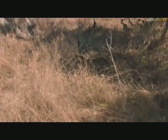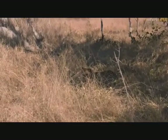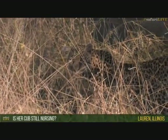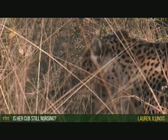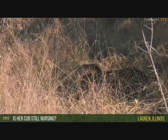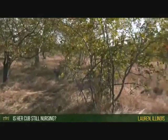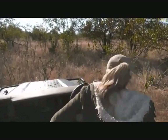Lauren from Illinois, you're wondering is her cub still suckling? Yes, most certainly it will be, and that's why it is so important that she keeps eating so she can keep producing milk. The cub will be feeding on a combination of things now — as well as that scrub hare which I'm sure she's taking there — and also feeding on milk.